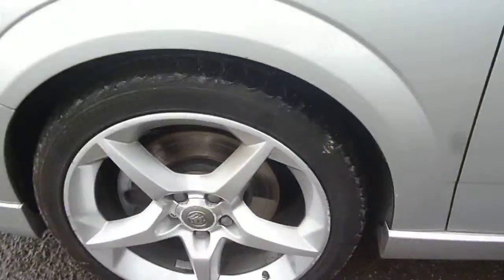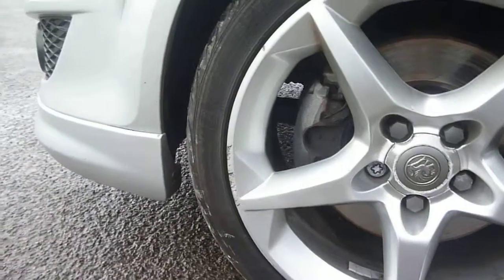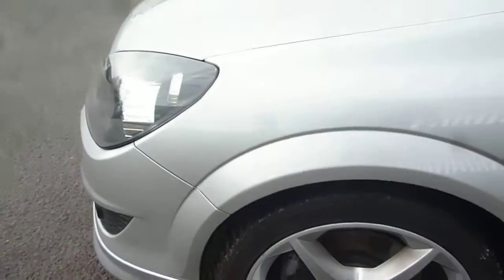The nearside front wheel is the worst of the wheels, with some scuffing around the outer edges. The tyre depths are: five millimetres to the nearside front, three to the offside front, four to the nearside rear, and five to the offside rear.